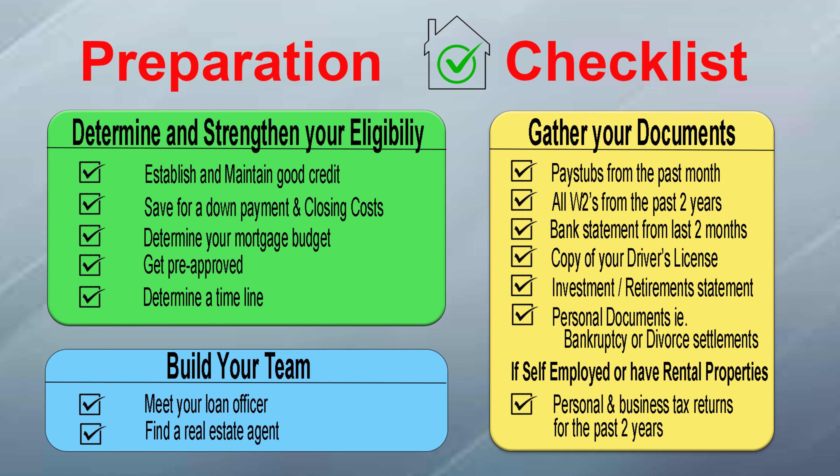Now, this is just a general list. Your list might be a little larger or smaller, depending on your situation. But as part of the preparation process, you're going to want to set aside these documents and then get them to your loan officer so they can finish the pre-qualification process. If you missed the first video in this series where we discuss strengthening your eligibility and building your mortgage team, just check out my past reels on social media or go to YouTube and look for my channel Mortgage Moment.